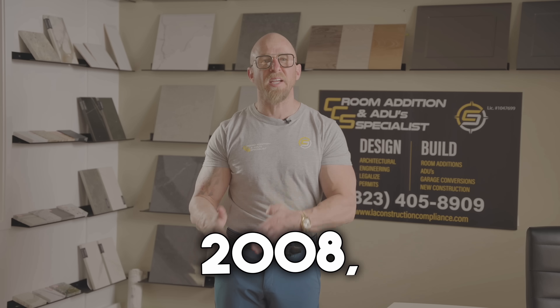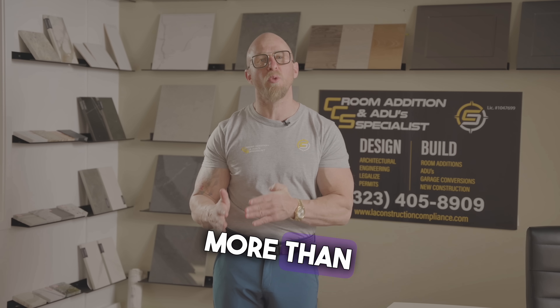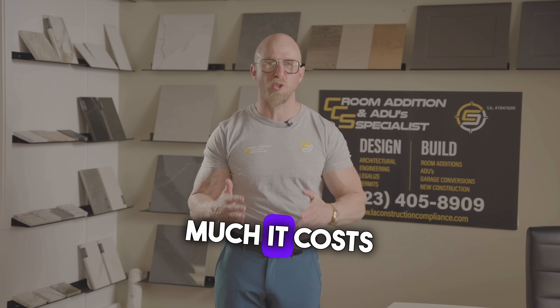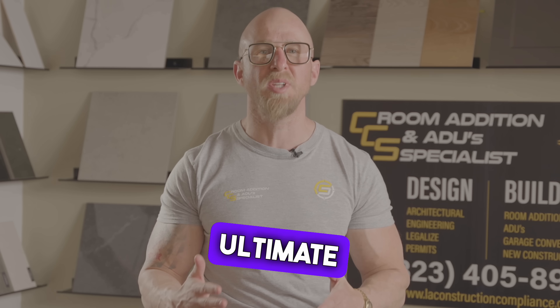even if we're going to go back to 2008, it's not going to drop more than three hundred thousand for a brand new home, new construction. And that's how much it costs to build the ultimate ADU.